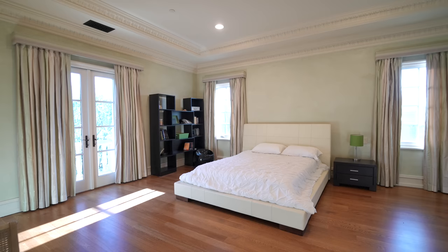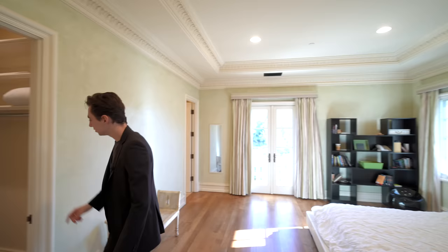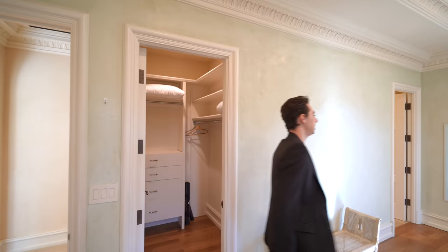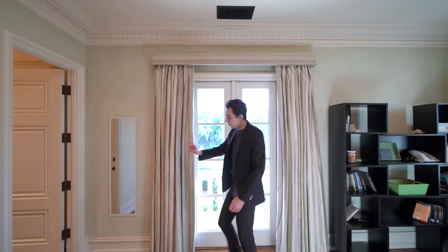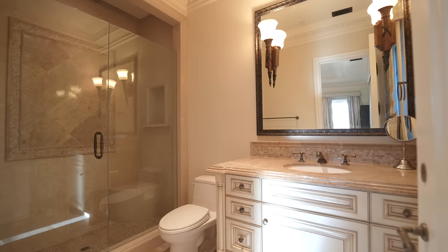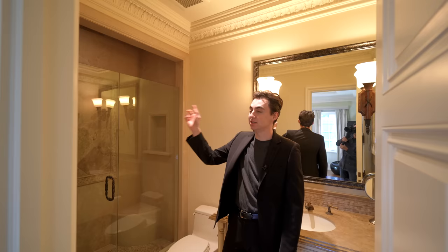The final bedroom of the property is very spacious with crown molding all throughout the perimeter and a spacious walk-in closet with tons of built-in cabinetry. There's another Juliet balcony with French door access looking out to the gorgeous front yard. The ensuite bathroom has a built-in vanity complete with a glass-enclosed walk-in shower and continuation of the crown molding detail.